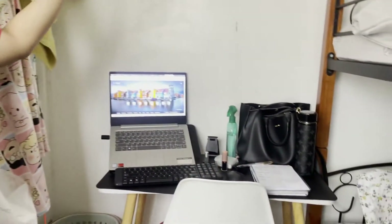As you can see, this is the door — ito yung pintuan. Pagpasok ko, on my left is my workstation. We're now here sa aking workstation area.